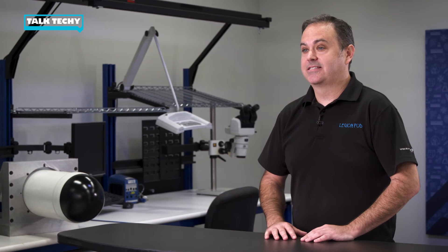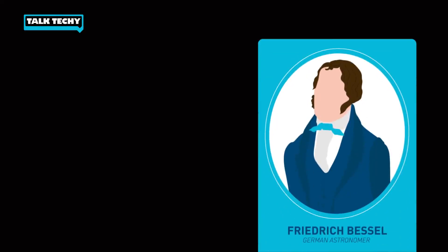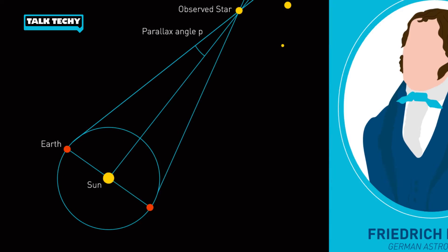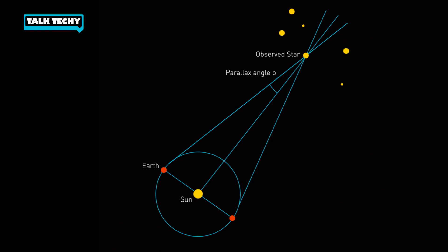You probably recognize some of these trigonometric concepts from your textbooks, but did you know these concepts actually go back as far as the ancient Greeks? By the 19th century, German astronomer Friedrich Bessel applied the concept of stellar parallax on 61 Cygni, a binary star system that is 10.4 light years away. That gave astronomers a much more accurate measure of the size of the universe.